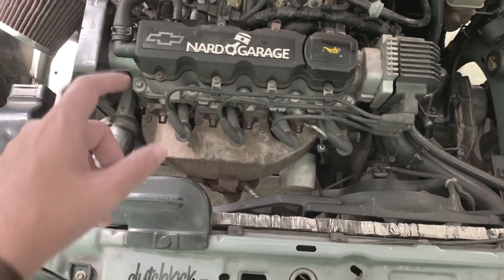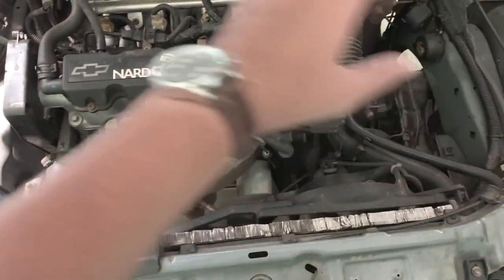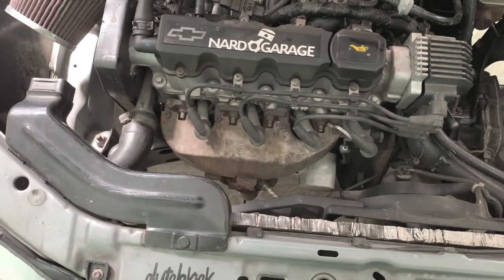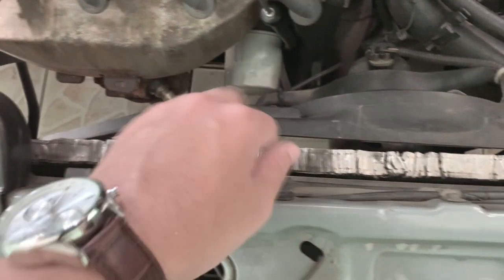Agora aqui no coração do Corsinha, eu tenho que dar uma geral nesse cofre que está bem sujinho. Tem que pegar um dia para fazer uma limpeza, pintar esse defletor ou comprar um novo, não sei. Vamos ver. Mas falando do radiador, galera, olha a situação do meu radiador.